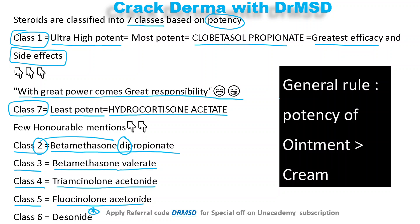As a general rule, the potency of ointment-based topical preparations is always more than cream-based topical preparations.